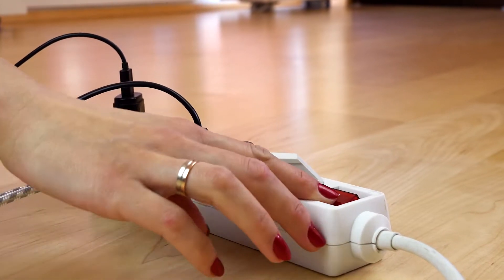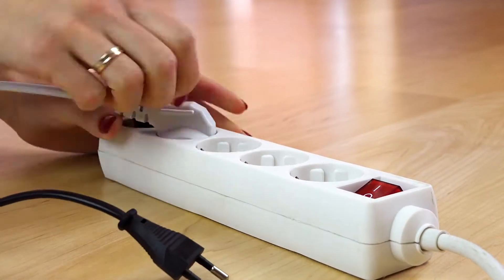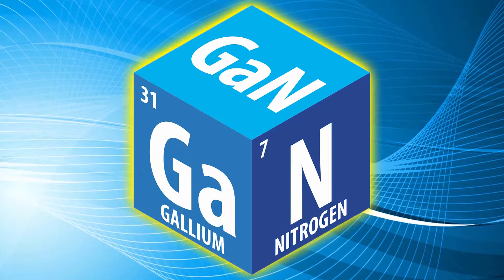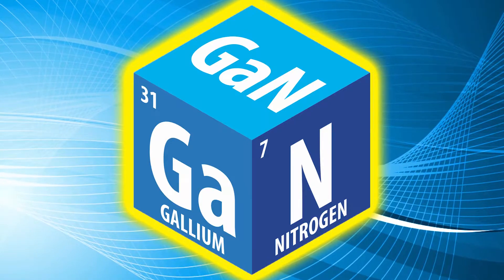What is this technology that has allowed us to rid ourselves of cumbersome ugly wires and still power everything to our heart's content? In addition to innovative antenna design, at the heart of this table is a new power technology called gallium nitride, or GaN for short.